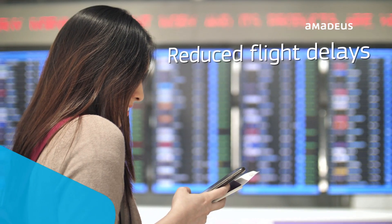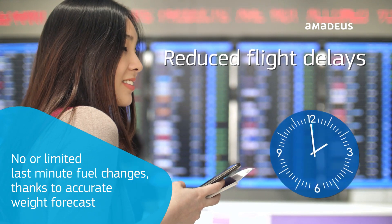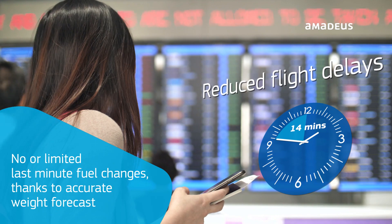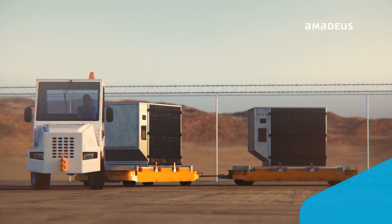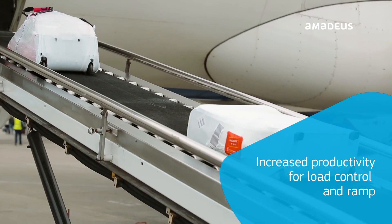Flight delays caused by unexpected or last-minute changes are reduced, saving up to 14 minutes per flight compared to traditional communication methods. For every flight departure, your productivity is maximized, thanks to the option to fully automate load control.